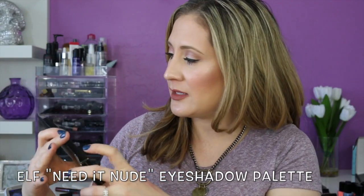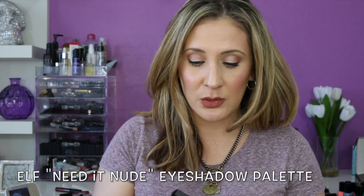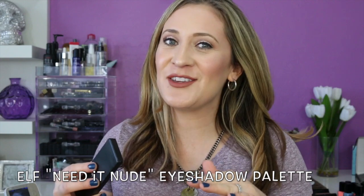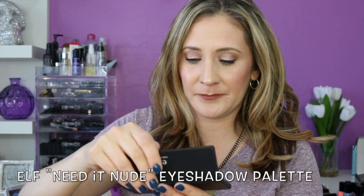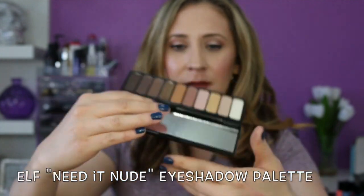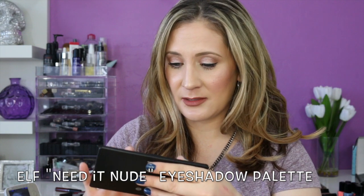They sent me this palette — this is the Need It Nude eyeshadow palette. I really wanted the matte one because I heard the matte palette was really good, but I didn't even see it on their website. Maybe I was oblivious or maybe they were out of stock. I almost dropped something — I have very slippery fingers! Let's swatch them — ooh, the matte one feels really soft. Actually, the mattes all feel really soft.